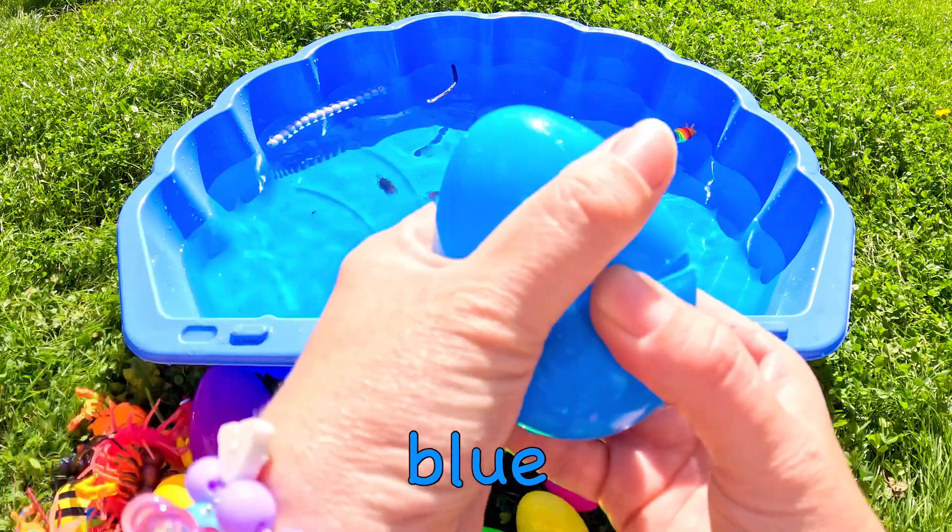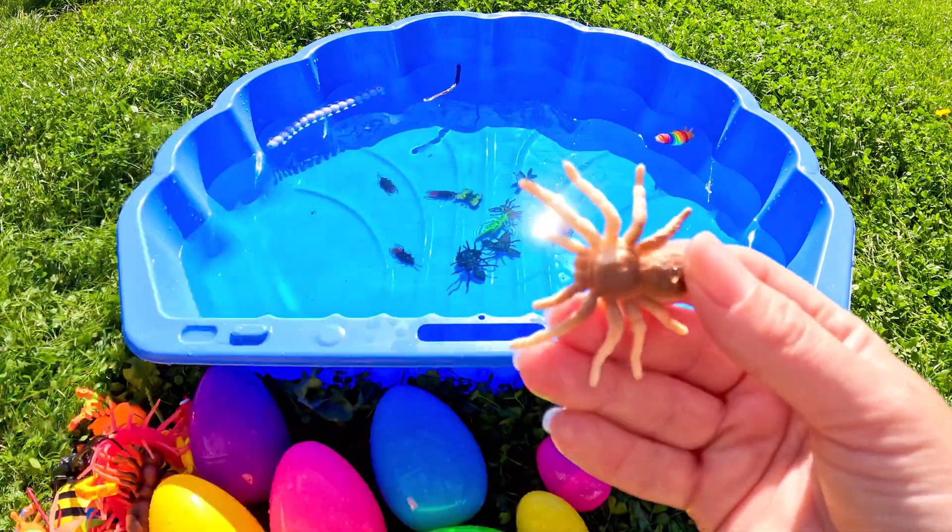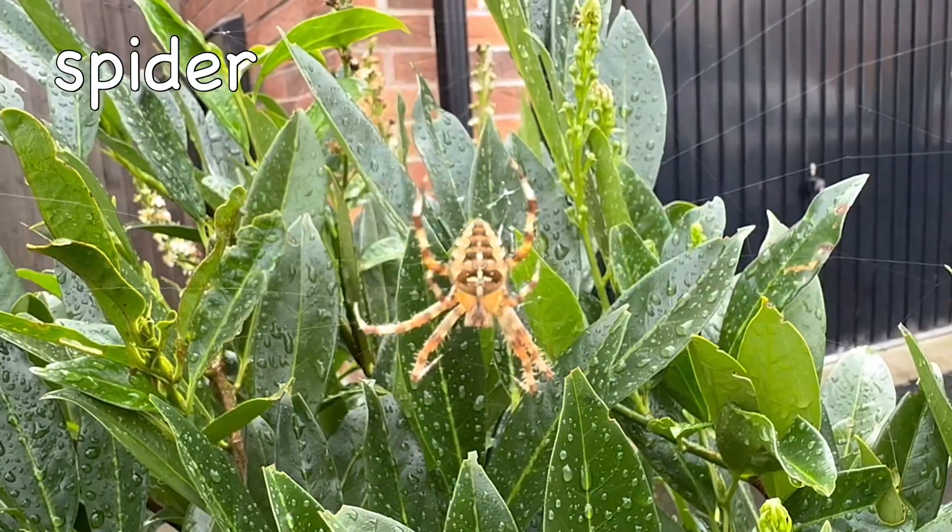Who knows what's in this blue egg? Wow, a spider! Spider!